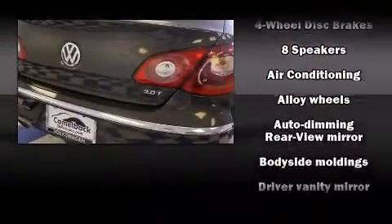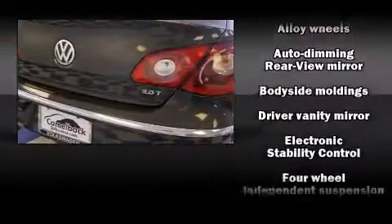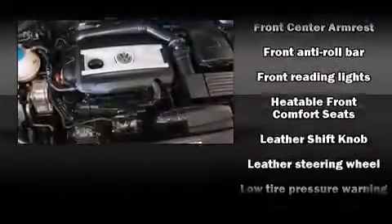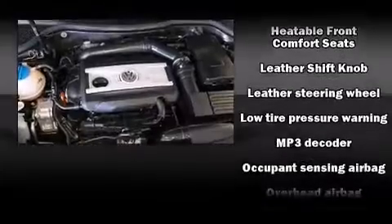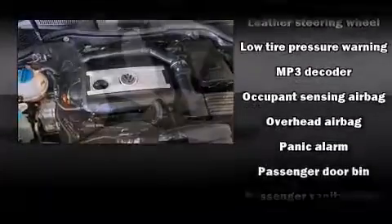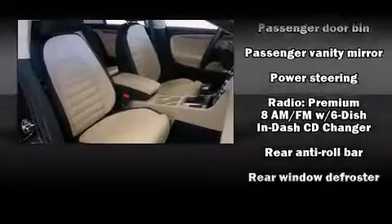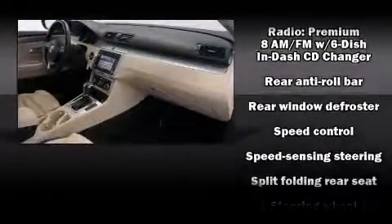Volkswagen ensures the safety and security of its passengers with equipment such as dual front impact airbags with occupant sensing airbag, a security system, and four-wheel disc brakes with ABS. This vehicle has achieved certified pre-owned status by passing Volkswagen's comprehensive certification process.